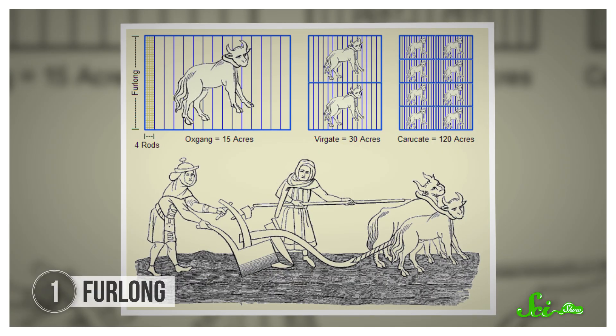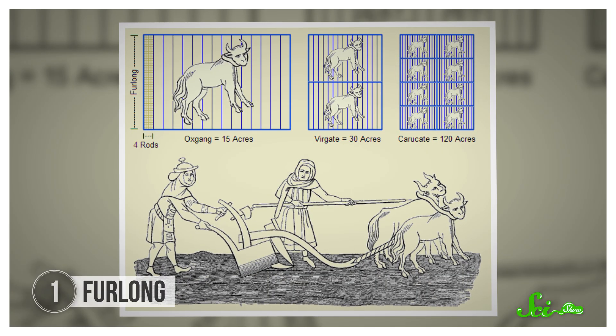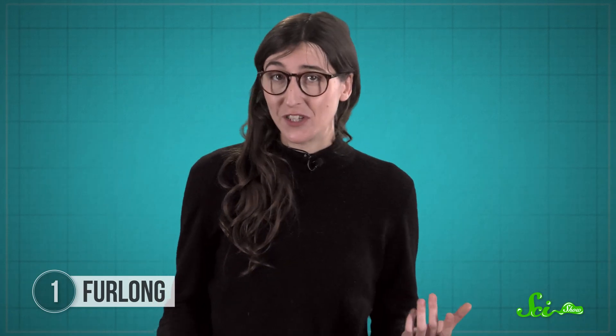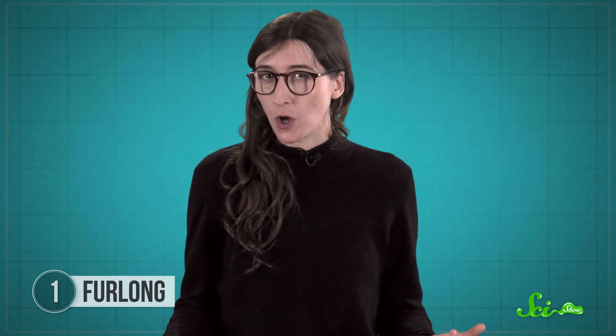People were measuring things long before the French Revolution brought the metric system thundering across Europe. It was easiest to use something common and familiar, so unsurprisingly, a lot of older units come from farming. Like the furlong — it started as a length of land that an ox could plow without resting, which apparently tended to be about 200 meters. But there were no universal standards, and every ox is different.